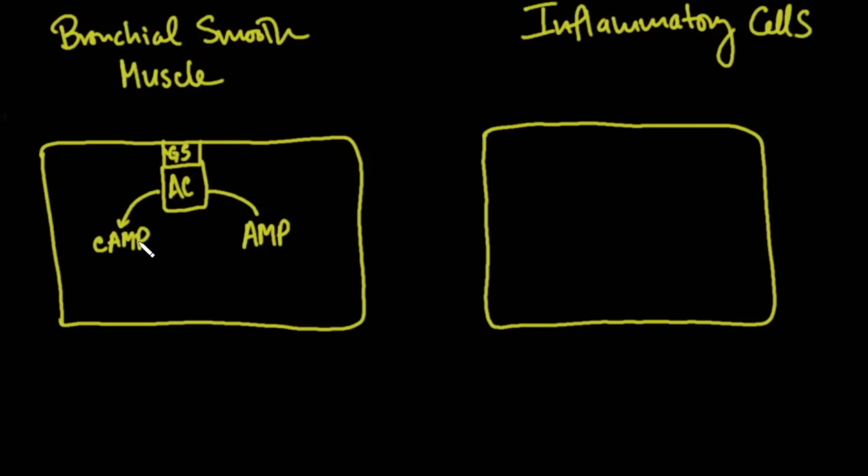Cyclic AMP is a second messenger that affects change inside the cell. When its concentration goes up, it actually blocks contraction of the smooth muscle cells. We want high levels of cyclic AMP. There is also an enzyme to break it down called phosphodiesterase-3, or PDE3. Phosphodiesterase-3 causes cyclic AMP levels to drop, and that can cause contraction.